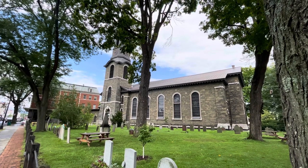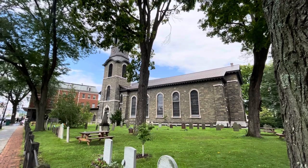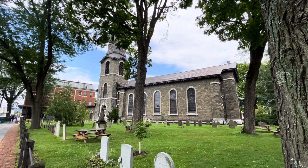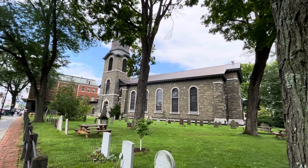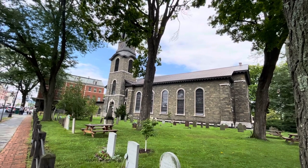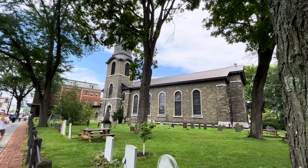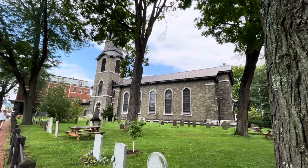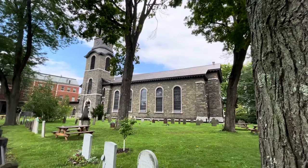It was built in 1852, and it's the fourth building to serve as a congregation that has existed here in Kingston since the year 1659. It was established under the direction of the Dutch governor at the time when the city of Kingston was created as a fort to protect Dutch settlers from the raids of Native Americans. The Old Dutch Church is a symbol of Kingston and a place where people can come and connect to the past.